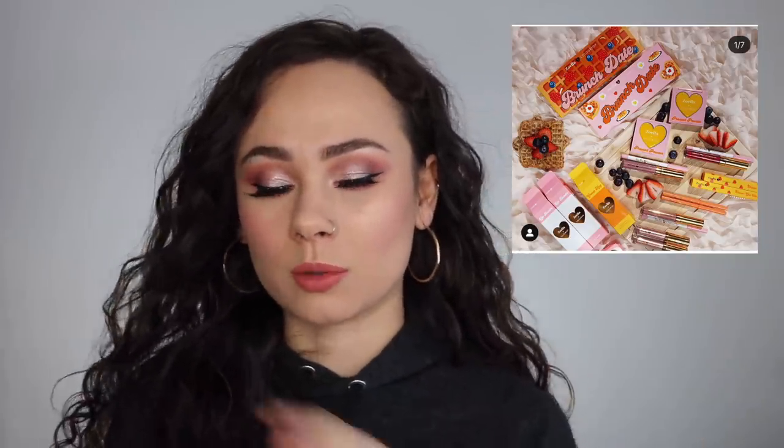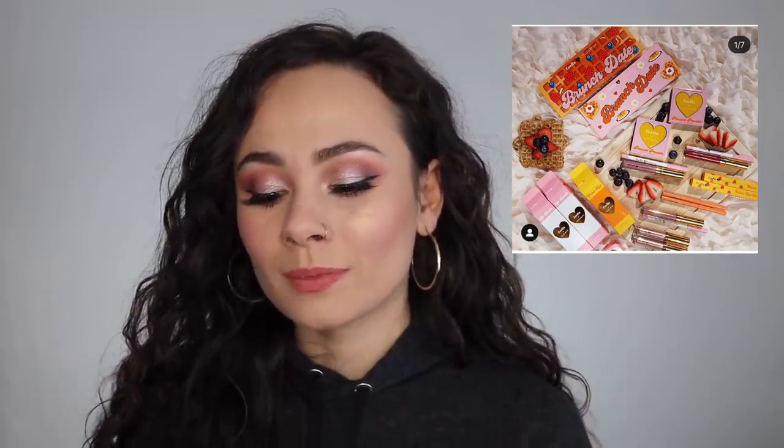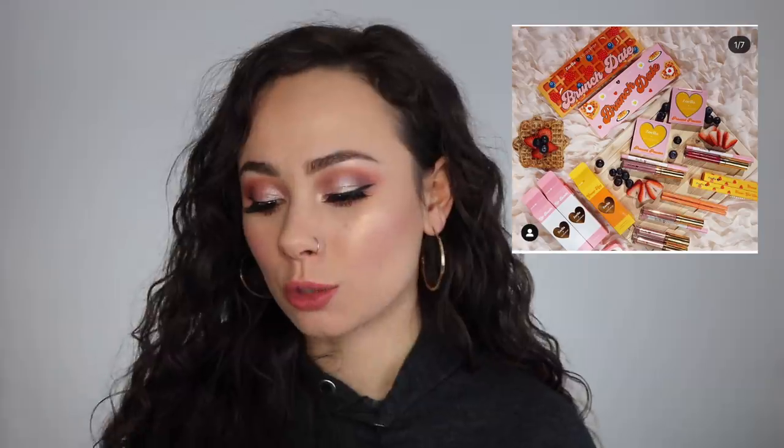ColourPop is coming out with a collection with Zoella — I posted about this on my Instagram. I never really watched her on YouTube but she's grown quite large. The collection looks so cute; looking at the sneak peek of the palette it looks a little boring, but the packaging I'm so into — it's like a brunch date vibe, super cute. I definitely need to see more sneak peeks of this collection before committing, but I might pick up something because the packaging is so cute.